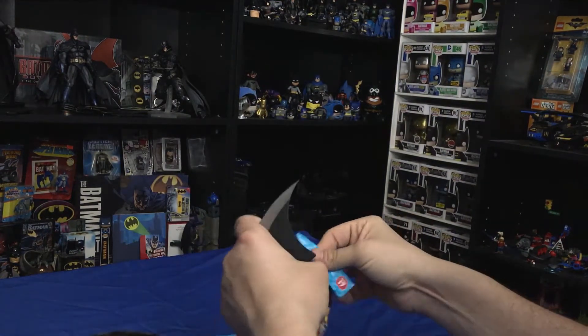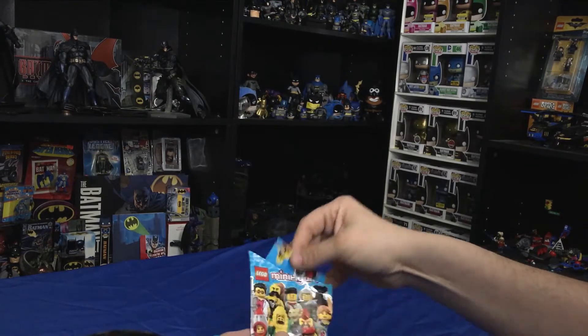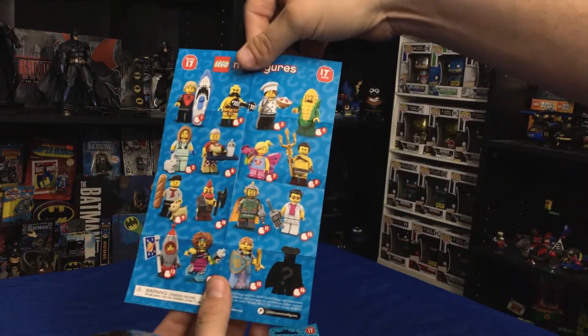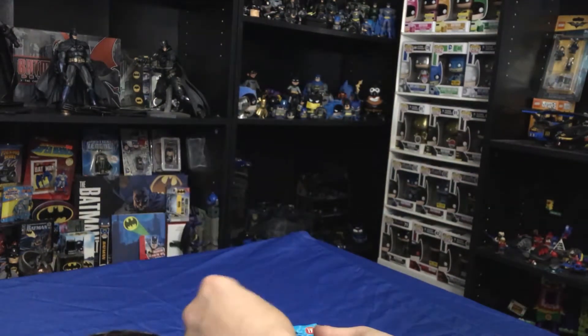Got my handy-dandy Batarang with me, as always. If you don't know who's in the series, here's everybody that's in it. So let's hope we get to check some good ones off today.